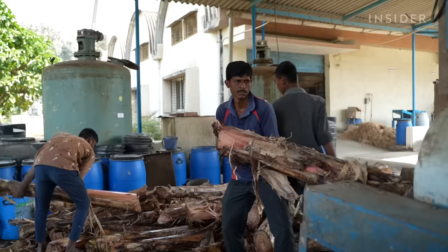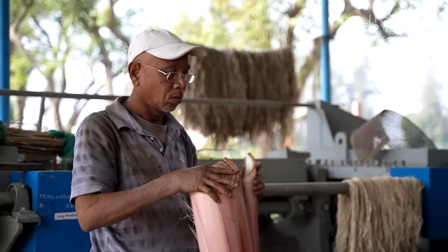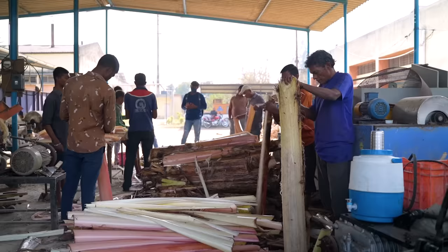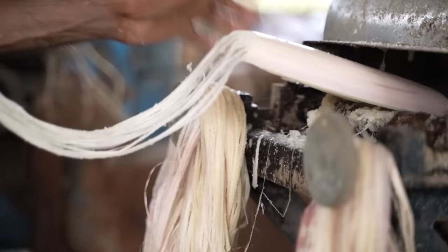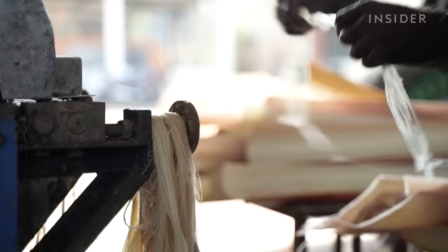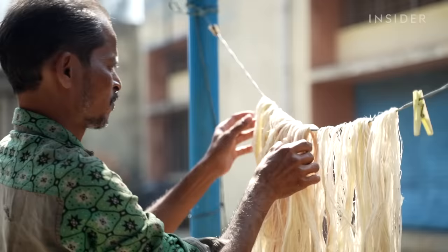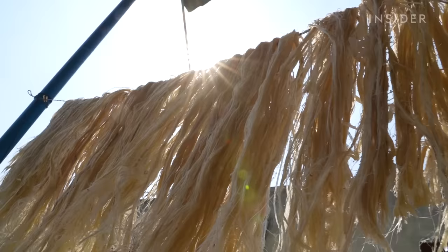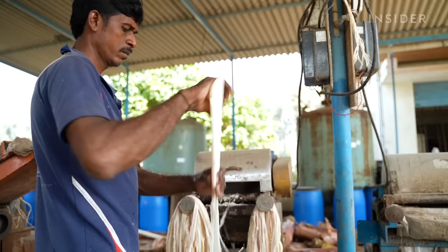The first step is to cut the stalks in half. Workers pull the halves apart layer by layer, then feed these celery-like chunks into machines that leave just the stringy fibers behind. Workers wash the fibers and dry them on a line — then they're ready for a second life. The founders set up stations with machines like these around the country, so local farmers can extract fibers from their own crop waste.